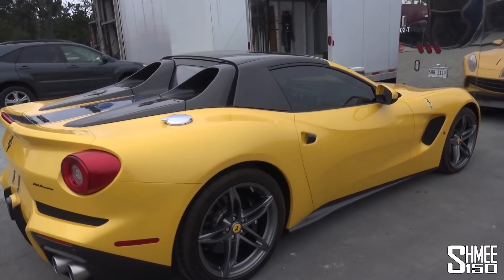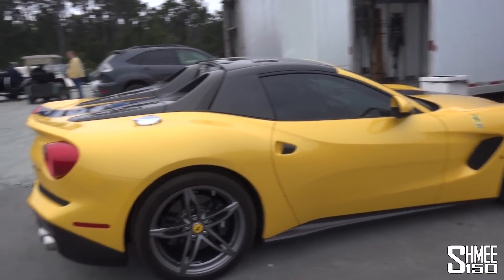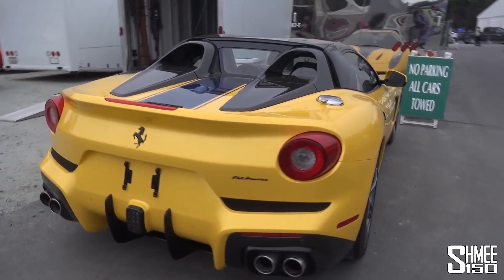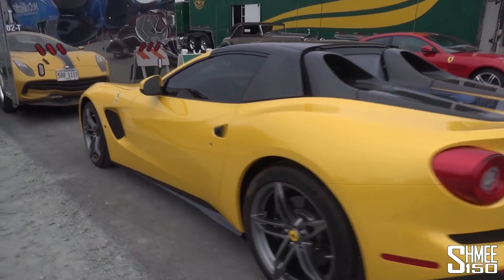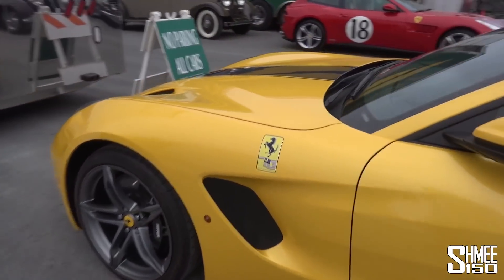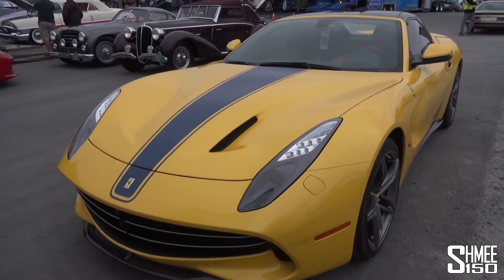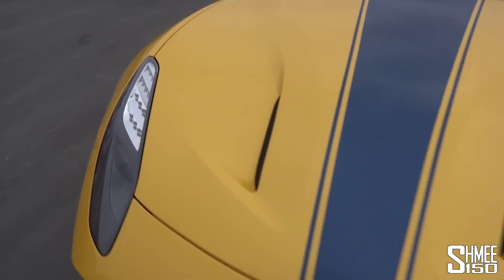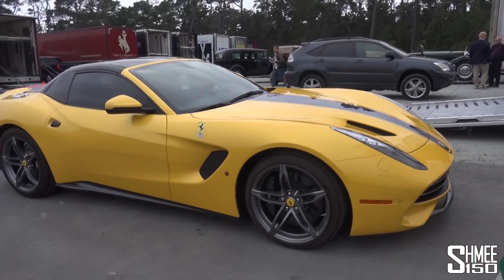But this has the Targa top — you remove the carbon fibre panel to lift off the roof panel — and you just have these buttresses. Basically it's an F12 convertible, which is in my mind kind of perfect. Awesome setup: front-engined, naturally aspirated V12, open-top experience, decent amount of luggage space in the back. And this is painted in Giallo Tri-Strato, the triple-layer yellow paint. Stunning, stunning car, honestly. One of my absolute favourites ever. Really, really nice.